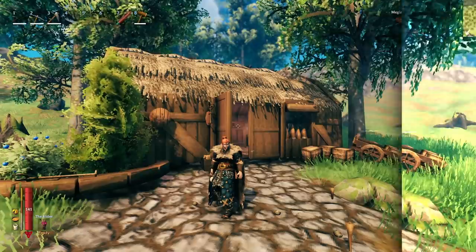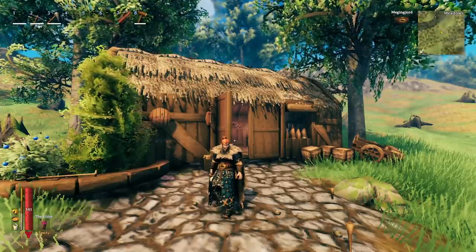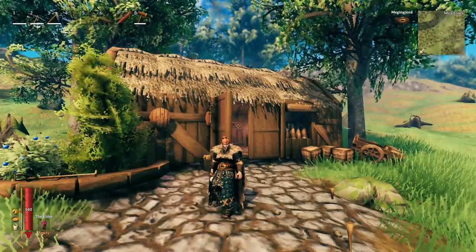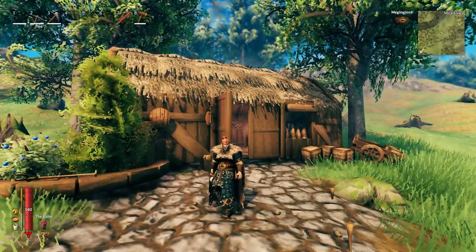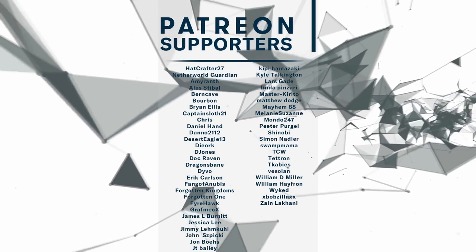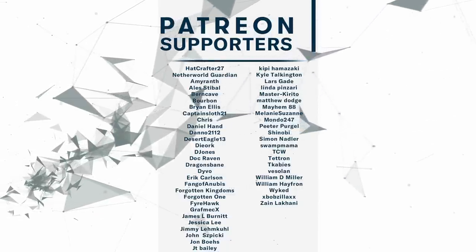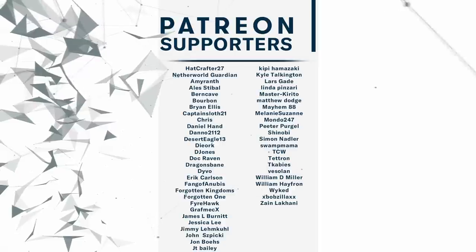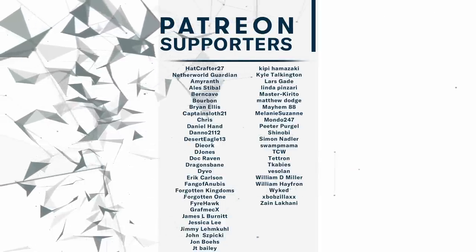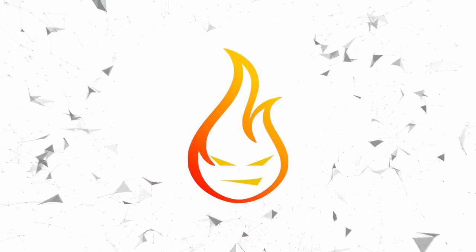Hopefully this video helped spark some creativity for interior design ideas. If you'd like to see more videos like this, let me know in the comments. A huge shout-out and thank you to my Patreon supporters for making this episode possible. If you enjoyed the video, leave a comment or hit the thumbs up — until next time, thanks for watching.